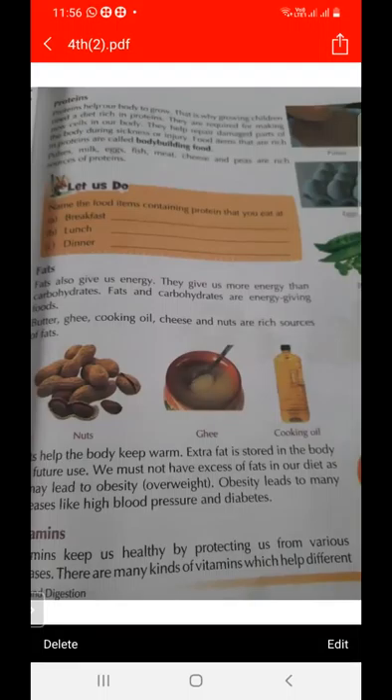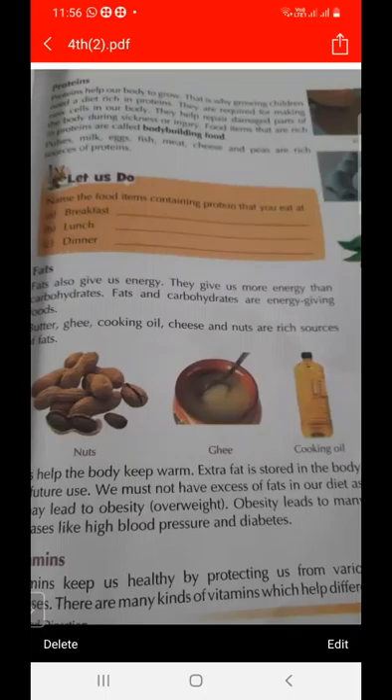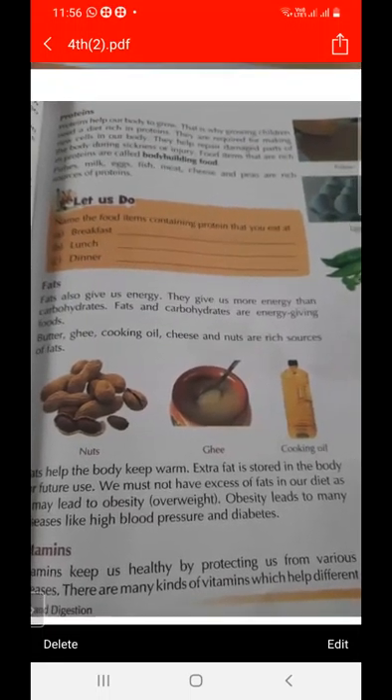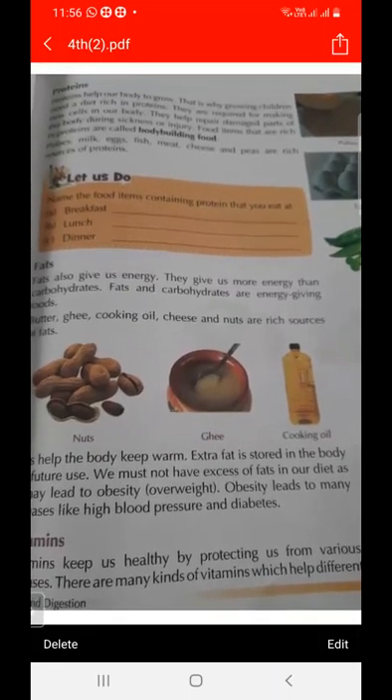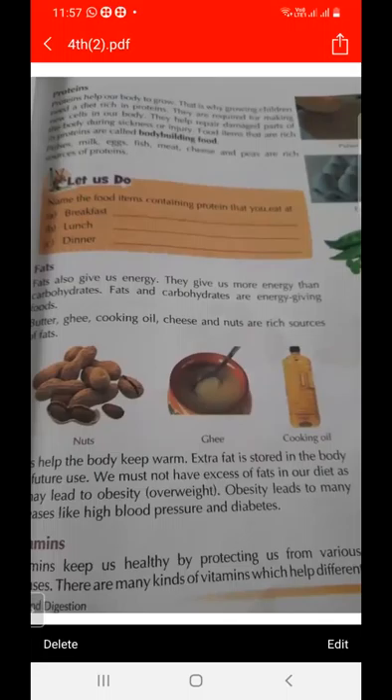We can obtain protein from pulses, milk, eggs, fish, meat, and cheese. Protein helps us to grow, which is why growing children need a diet rich in protein. Proteins are called body building food and are required for making new cells in the body.